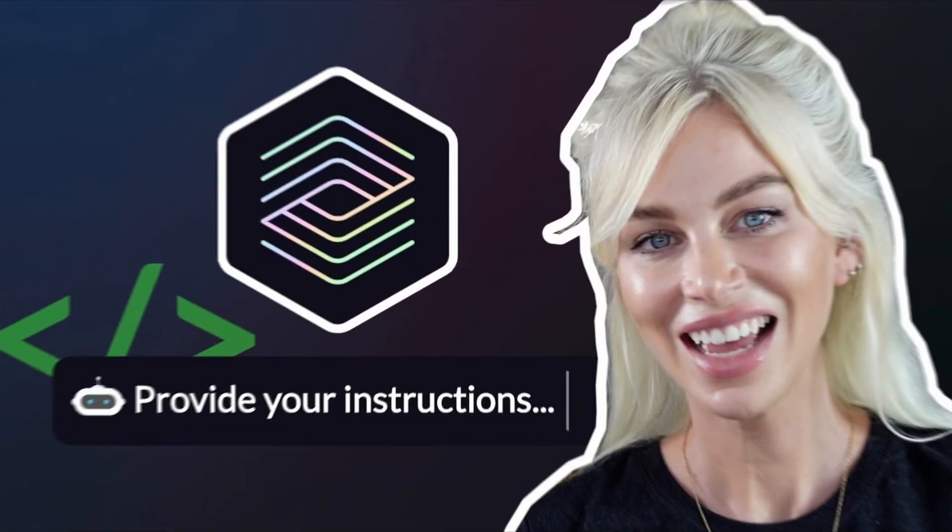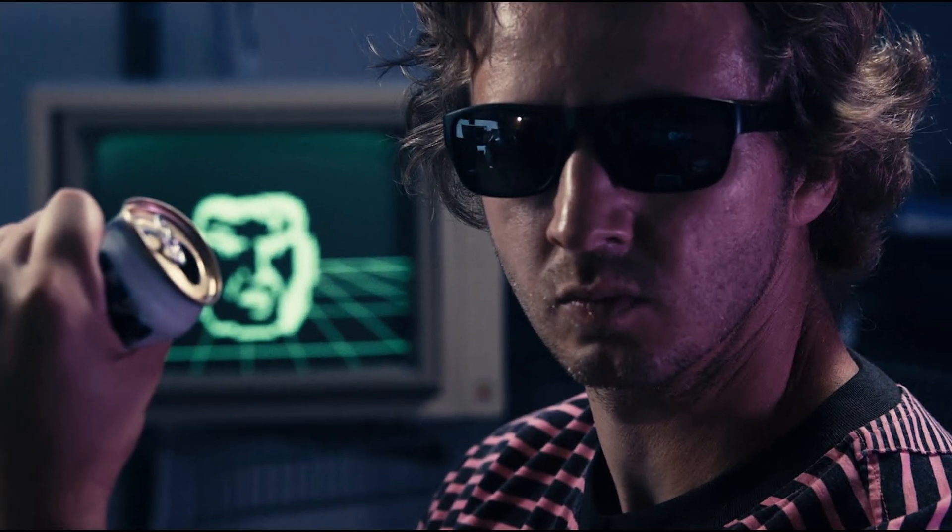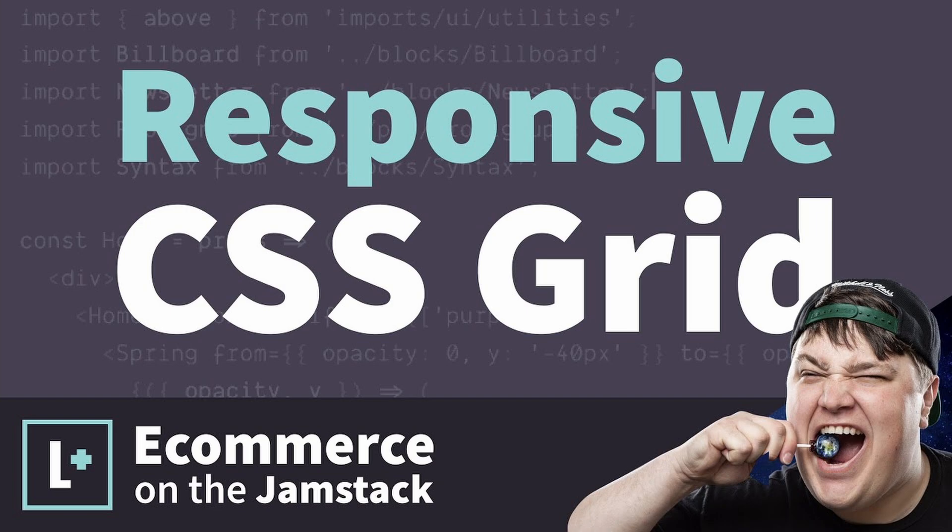Welcome to Stacker News! What did you miss last week in web dev? Last week we let an AI build a website, learned that there are aliens, and built an e-commerce site using the Jamstack. In this video I'll highlight my favorite creators from last week, and maybe you'll discover some new content that you didn't know about.